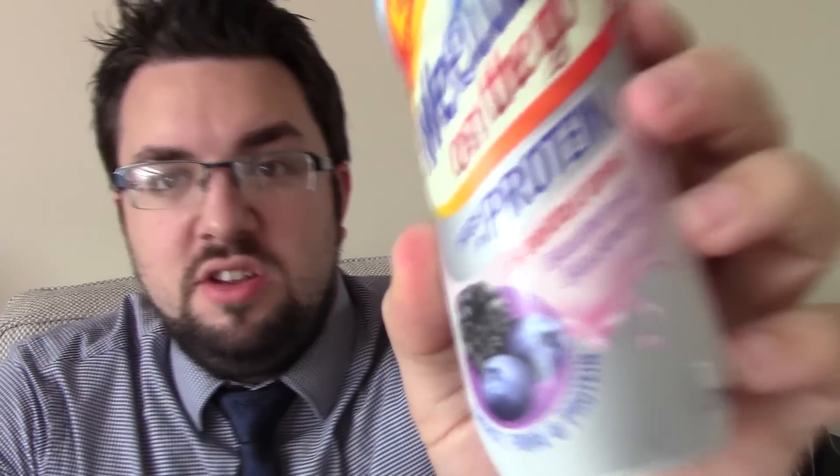Hello everyone and welcome to Food Review UK, my name is Michael Jameson and today we are reviewing a new product from the Weetabix and Go range. This is the high in protein sub brand.